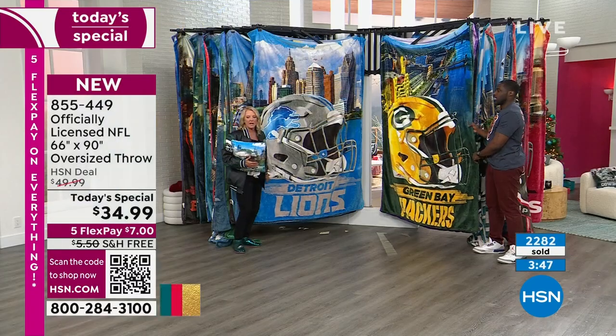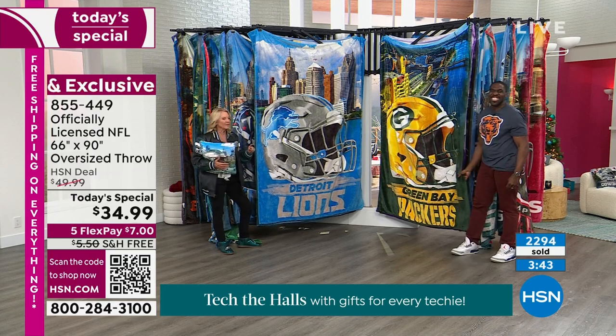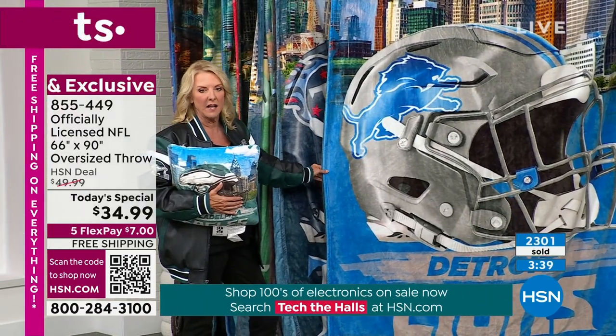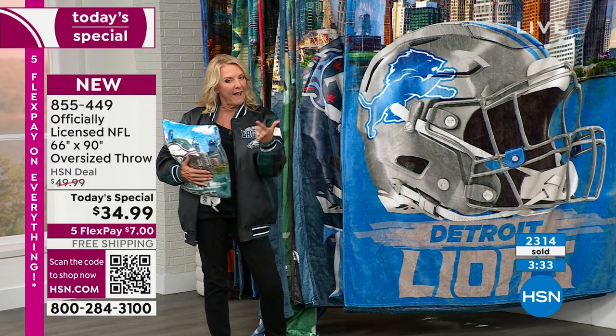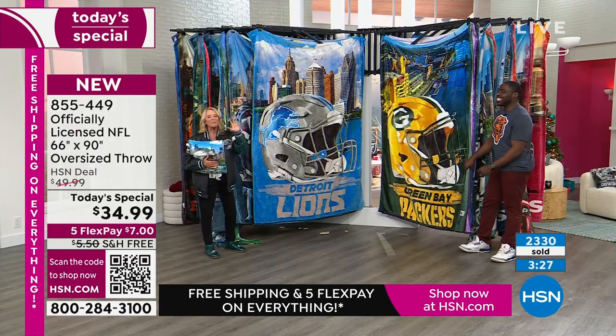If you want the Detroit Lions — there are fewer than 800 left for the entire day. The top sellers are Cowboys fans, Eagles fans, Steelers fans, and the Lions — that's one, two, three, and four in popularity. Lions is going to go really fast today.